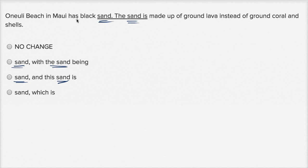Choice D: Onuli Beach in Maui has black sand, which is made up of ground lava instead of ground coral and shells. This one feels really good because you're not repeating the word sand over and over again unnecessarily. We know you're talking about sand. Before we corrected it, the second sentence was talking about this black sand — so why not just create a clause that says 'which is made up of ground lava instead of ground coral and shells.'